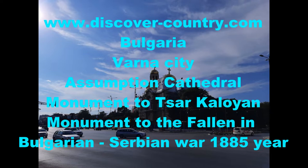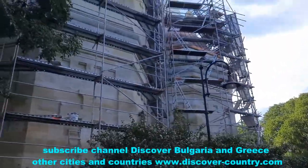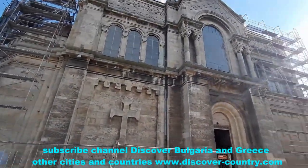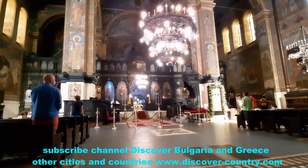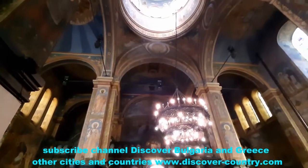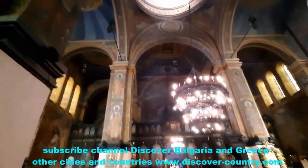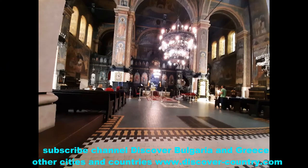This is Ascension Cathedral, the largest temple in Varna city. The three-nave, five-dome church was founded in 1880 and opened for service after six years. It was built generally as a monument to the liberation of Bulgaria from Ottoman rule, and both Bulgarian and Russian masters worked on it.